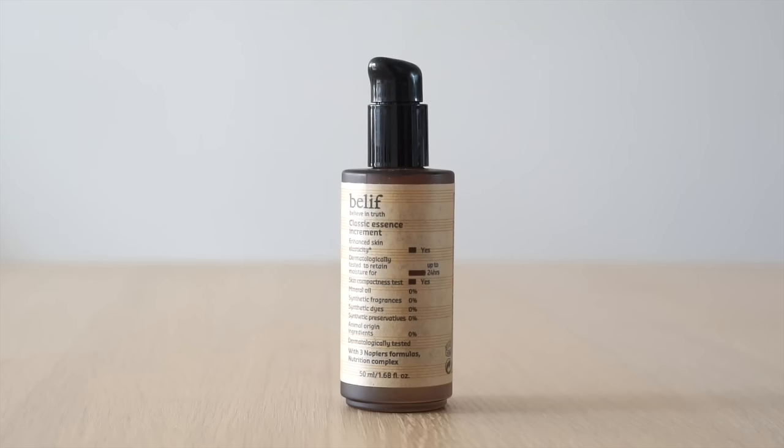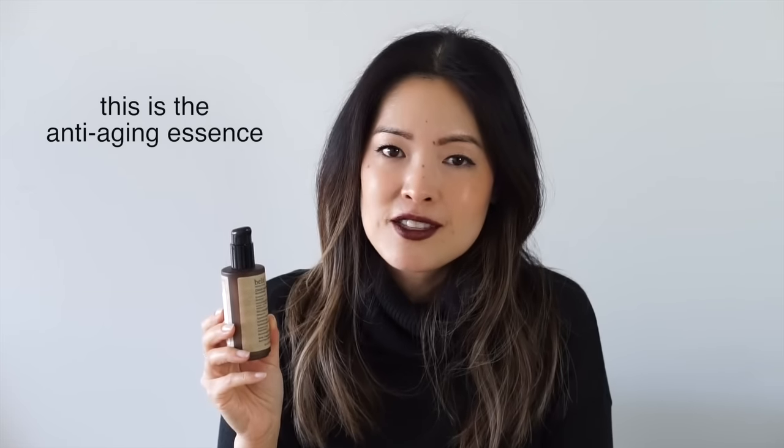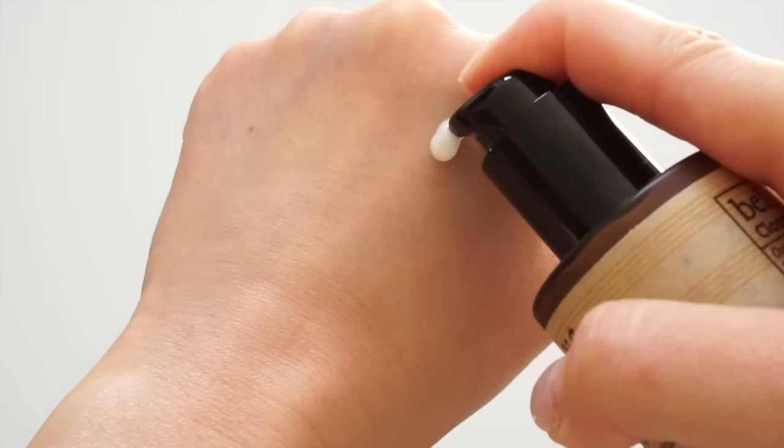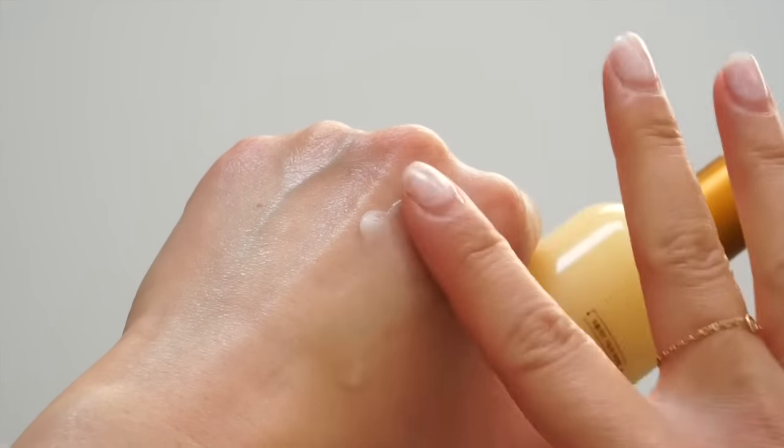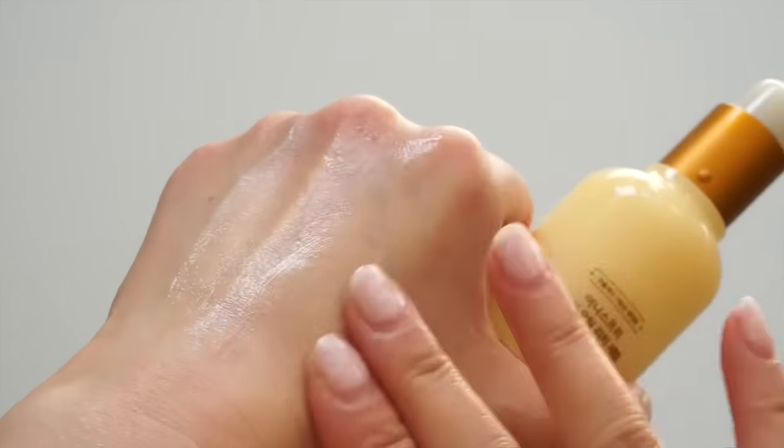The next essence is from Belif — I loved visiting their freestanding store because the selection there is so much larger than elsewhere. This is their Classic Essence Increment, which I'd consider a winter essence. Unlike typical watery or viscous essences, this one is more like a gel or cream. I also got Innisfree's Ginger Oil Serum, which just launched this winter. It's an oil serum — my first — and ginger is such a warming, nutritious ingredient in wintertime. This serum is meant to nourish your skin and give it a natural gloss.